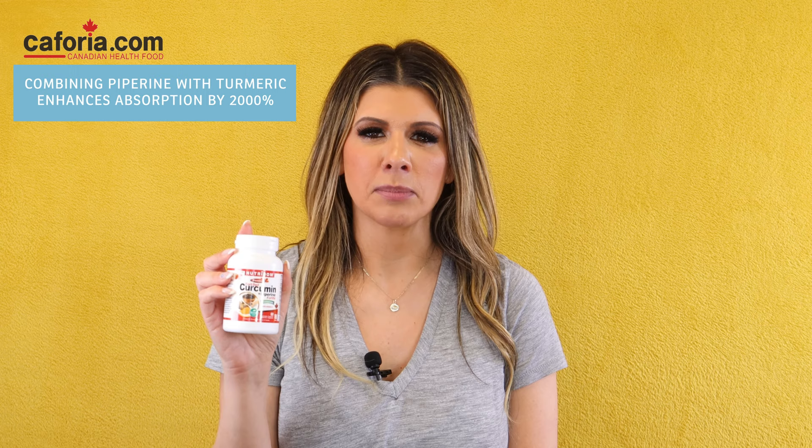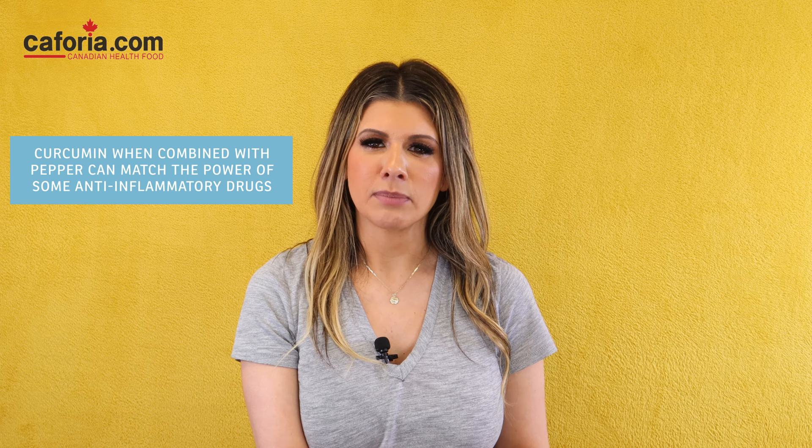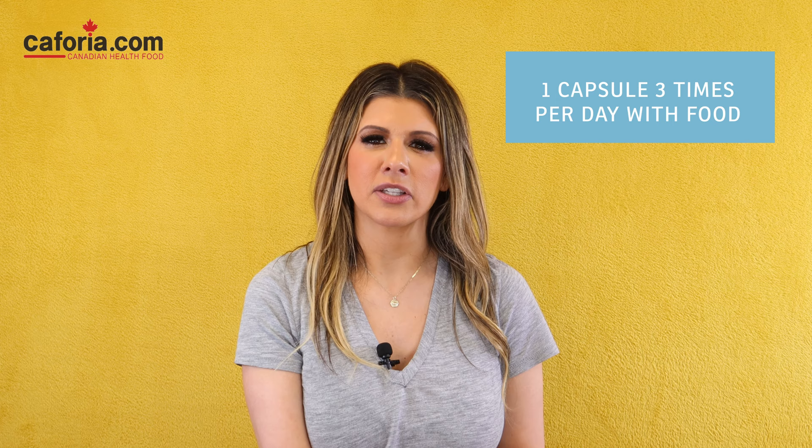Neutrodome's 45 Curcumin Plus Piperine is bioavailable and comes in veggie caps. Unlike other turmeric products, it contains piperine — a substance found in black pepper — which helps with the absorption and digestion of curcumin. A 2017 study found that combining piperine with turmeric enhances absorption by at least 2,000%. Piperine may relax intestinal walls allowing large molecules like curcumin to pass through, and may slow down liver metabolism so your body can absorb it more effectively. Some studies have shown curcumin combined with pepper can match the power of some anti-inflammatory drugs without the negative side effects. The recommended dosage for adults is one capsule three times a day with food. Doses above 2,000 mg a day are not recommended. Each capsule contains 400 mg of curcumin.